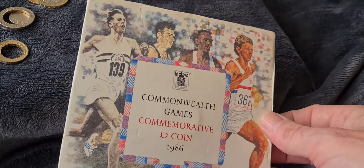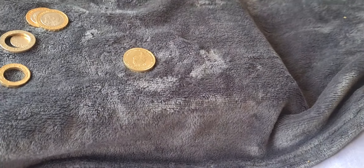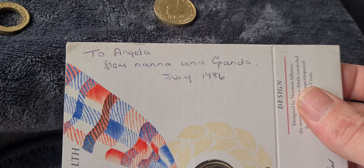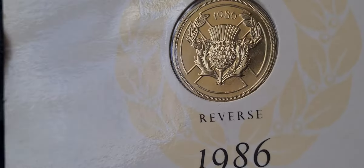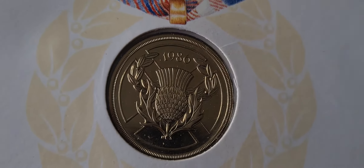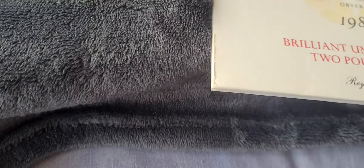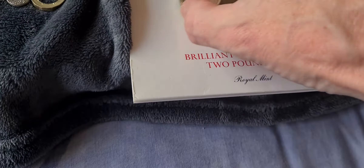I bought this pack when I first started collecting coins quite a few years ago and didn't realise at the time that it had been written on inside — 'To Angela from Nana and Granda, July 1986.' The one out of the packaging is pretty much as shiny as the one still in the packaging, so a couple of nice two pound coins there.